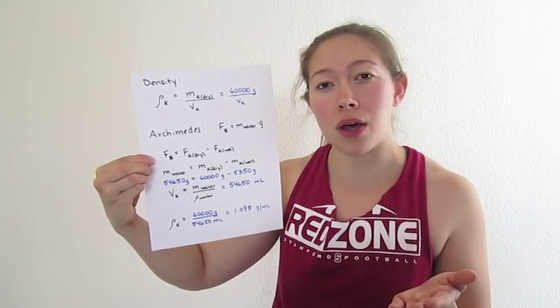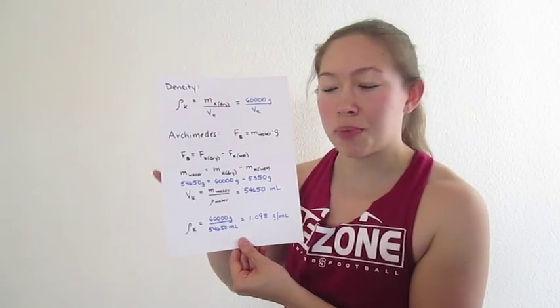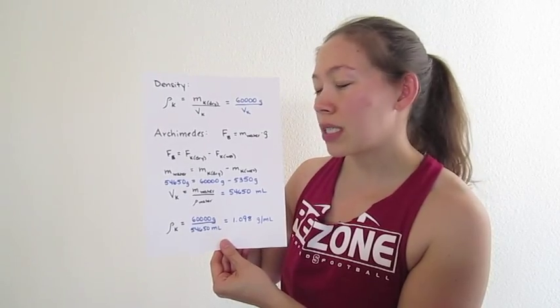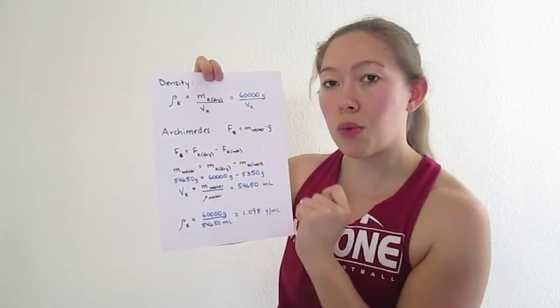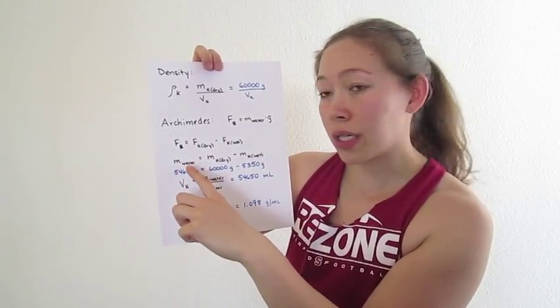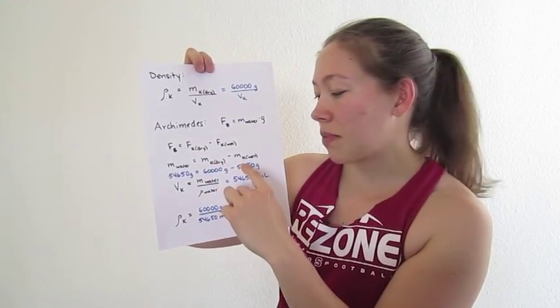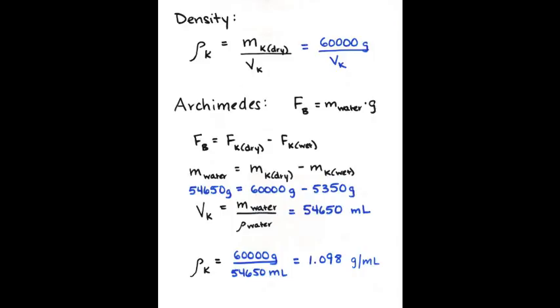Instead, we could use that scale like you saw in the video and actually take my weight in the water. Now, how does this all work? Well, it depends on Archimedes' principle, which basically says that the buoyant force acting up on the object is equal to the weight of the water displaced. I'm going to weigh more on land than I do in the water, and the difference between that is that buoyant force. In other words, if we factor out gravity, the mass of the water displaced — or my volume — is equal to my dry mass minus my wet mass. And because we have the scale in the water, we know my wet mass to be 5,350 grams. To solve for volume, we take the mass of the water divided by the density of the water, which is one, and we get 54,650 milliliters.